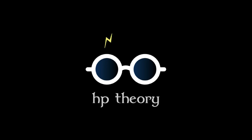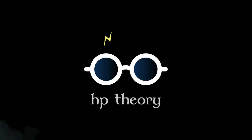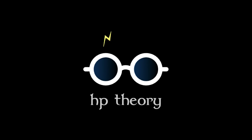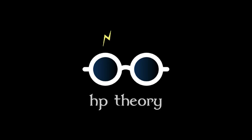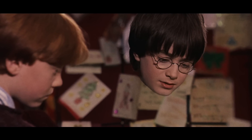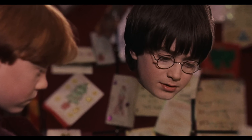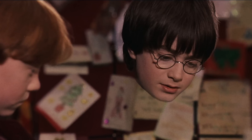Hey everyone, welcome to another installment of Harry Potter Theory. Today we're going to be discussing the fabled Deathly Hallows, Barty Crouch Jr, and methods of invisibility. Specifically, we're going to be honing in on what types of invisibility are achievable, and how on earth Barty Crouch Jr was able to get his hands on a cloak of invisibility. Let's get into it.